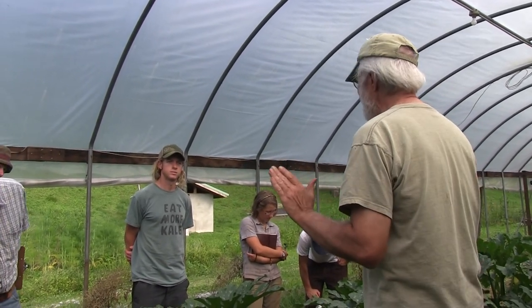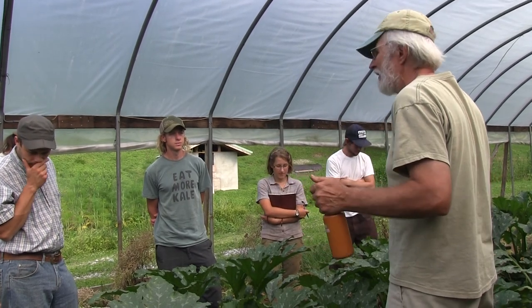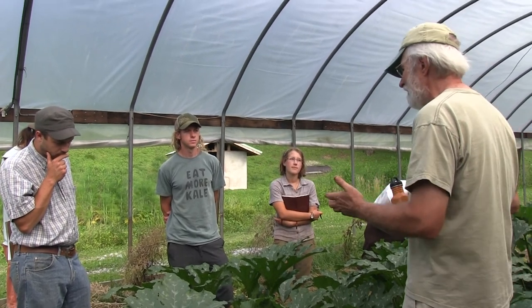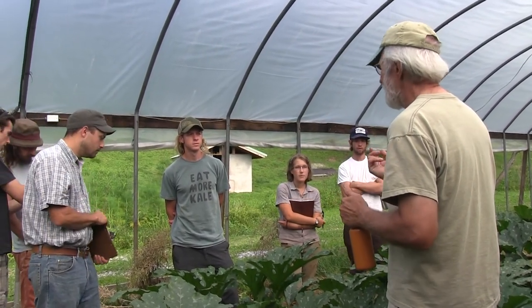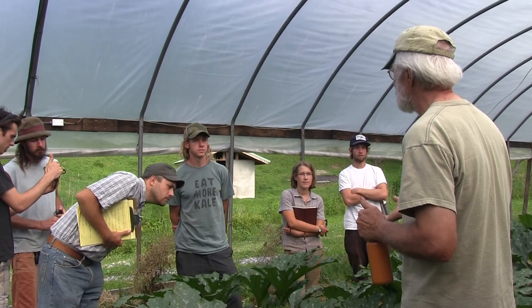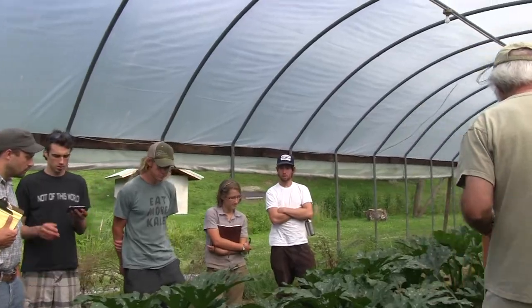For example: walking through my field, lots of years goldenrod gets a heavy outbreak of goldenrod aphid on the tips in springtime. It never hurts the goldenrod, but every predator in the world feeds on it. One time an intern asked what that bumblebee was doing on the aphids — it wasn't a bumblebee, it was a robber fly. Robber flies are huge and can grab a squash beetle, bean beetle, or Japanese beetle, but they'll also feed on aphids if they're concentrated enough. Every piece is part of the control.